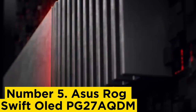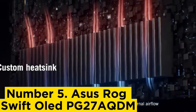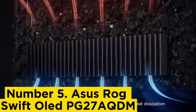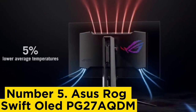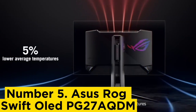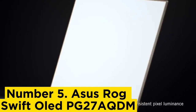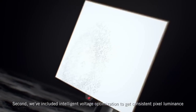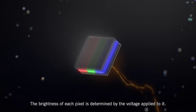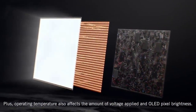Number five: Asus ROG Swift OLED PG27AQDM. The Asus ROG Swift OLED PG27AQDM is a great 27-inch alternative if you prefer a smaller screen. It uses a different type of OLED panel than the Dell Alienware ALU 3423DW, which does display the same vivid and bright colors. However, it still shows deep blacks without any blooming. Despite the differences in picture quality, it's another fantastic gaming monitor with an even higher 240Hz refresh rate, ideal for competitive gamers.